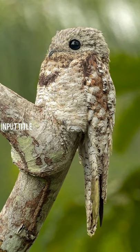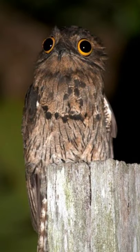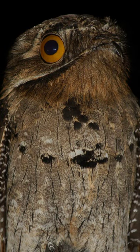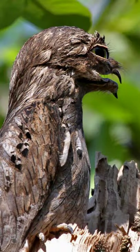What makes the Great Potoo so special? The Great Potoo is a grayish brown bird that is larger than a crow. It is found in America and feeds on large flying insects.